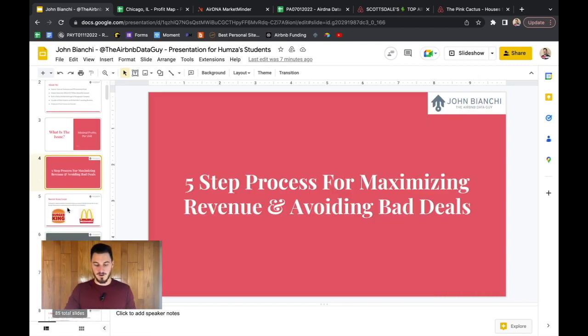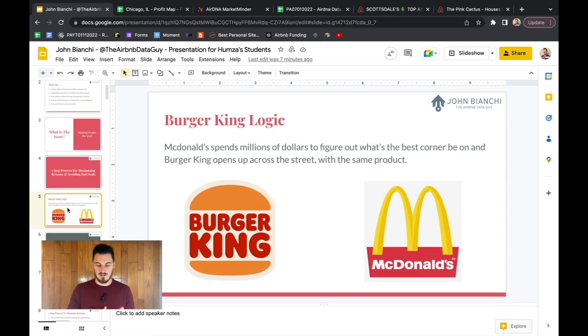First, we're going to go through this five-step process. The very first thing I want to explain is what I call the Burger King logic. McDonald's spends millions of dollars to figure out what corner to be on, and Burger King opens up across the street with the exact same product. That's exactly what we're going to be doing — paying attention to what other Airbnb hosts are doing that's working really well, and then replicating that into our process.